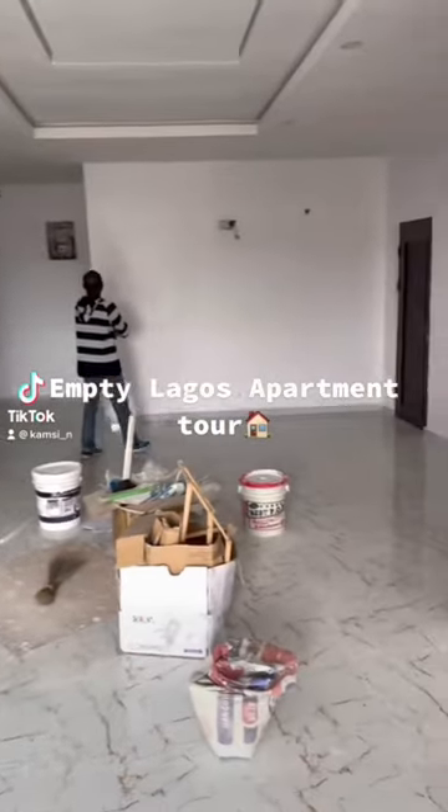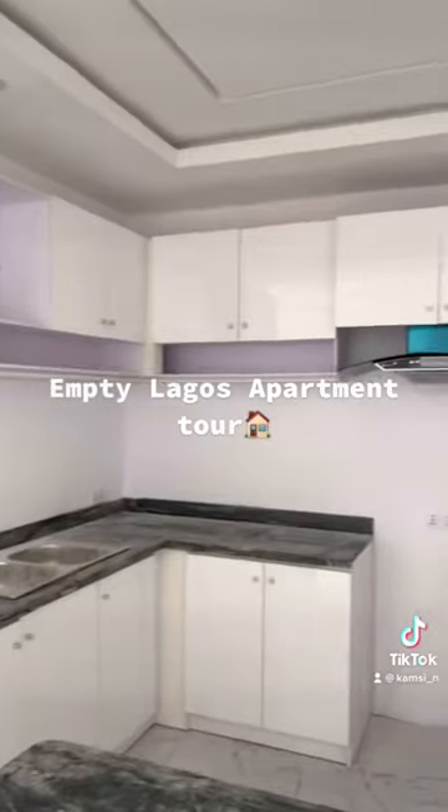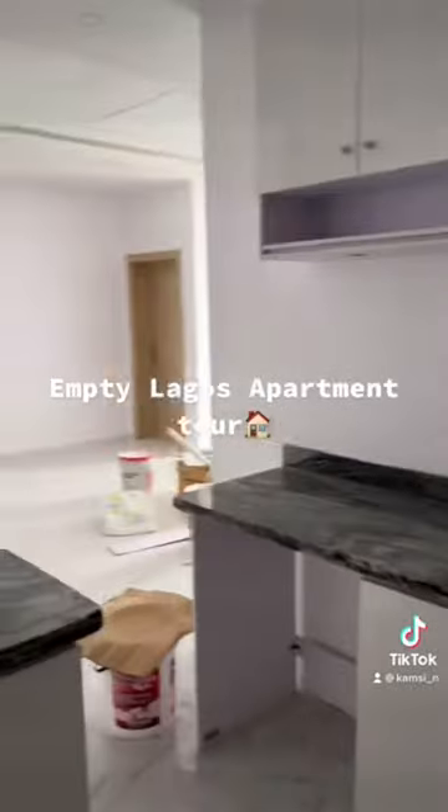This is my empty Lagos apartment. This is the living area, and this is the veranda — can't show too much. This is an open plan kitchen. I really wanted an open plan kitchen, and yeah, I can't wait to change this up. I'm also into interior design.